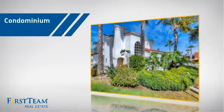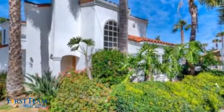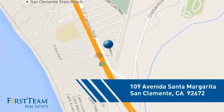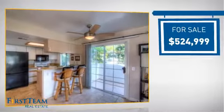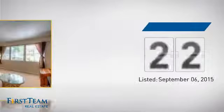This condominium is a great choice for those who want the privacy and easy maintenance of condo living, and it's located in this area. Currently listed at just under $525,000, it's been on the market since September.